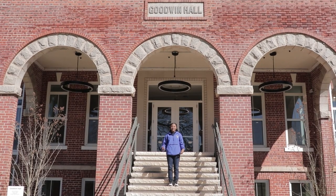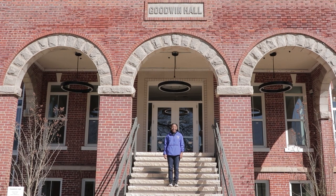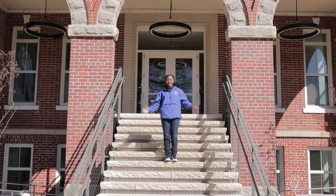Hello everyone! My name is Erin Collins. I'm originally from Waxhaw, North Carolina. I'm a senior here at the Morganton campus, and I'm excited to show you around.